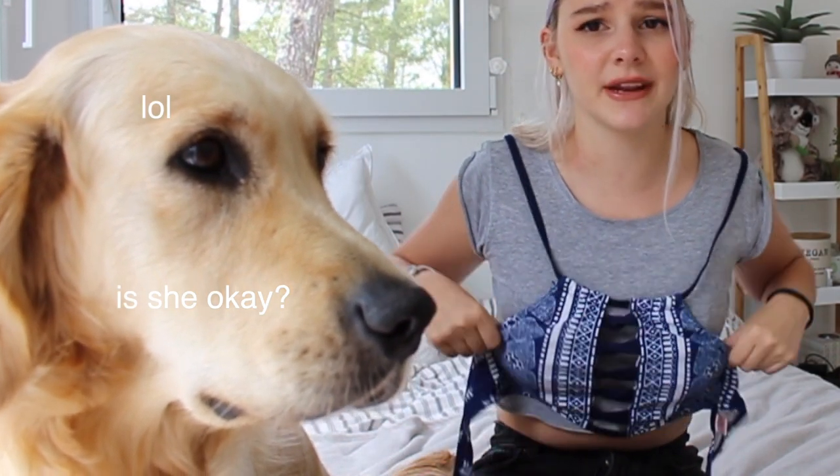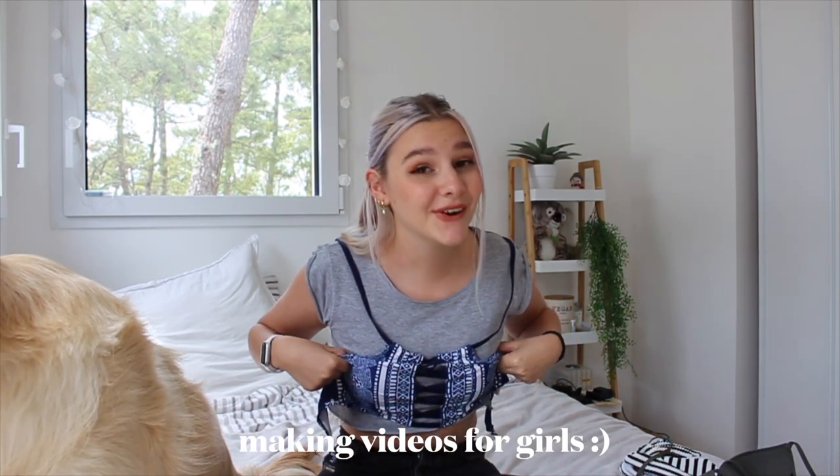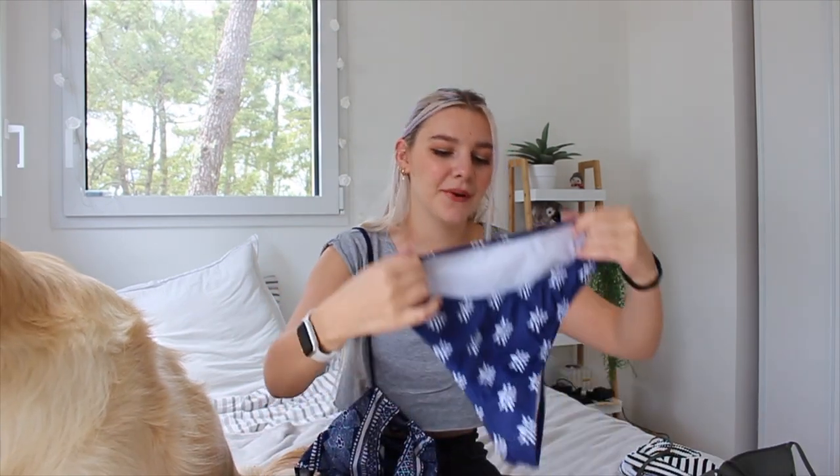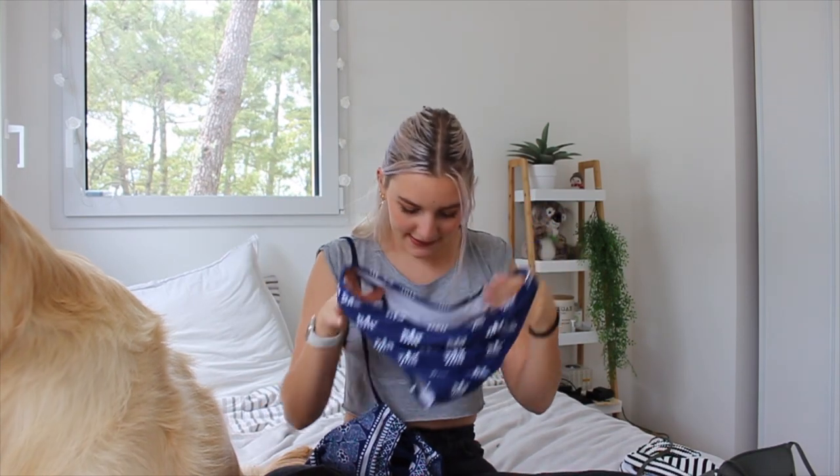I know I look ridiculous holding bathing suits up in front of me, but there are creepy men on the internet who take advantage of girls making videos for girls. The bottoms are not cheeky at all — that's the booty part, that's the front part. I trust this bathing suit. You need one bathing suit that you trust.